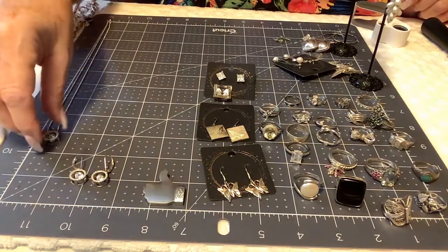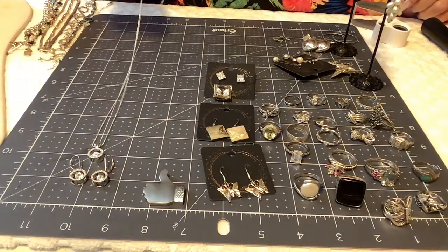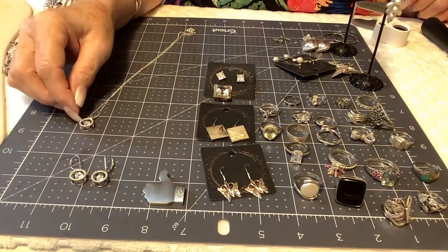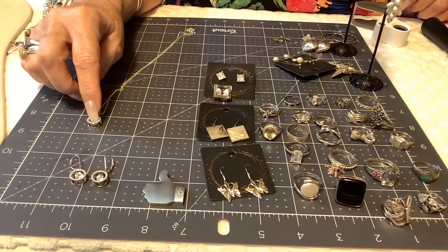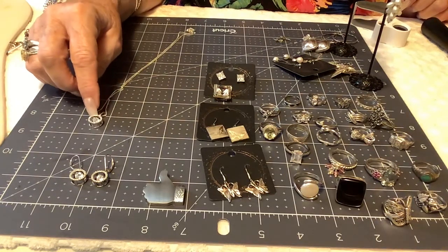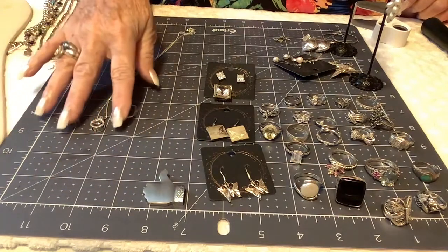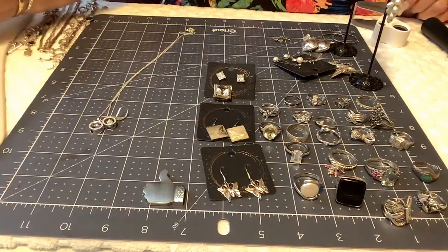I'm pricing this three-piece set at $25. The pendant itself is about three-quarters of an inch total including the bail, the circle is about a quarter of an inch, and the earrings are exactly the same. It's a beautiful set — I'll put it in a nice box.